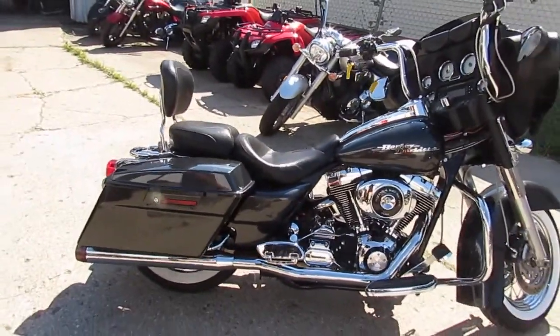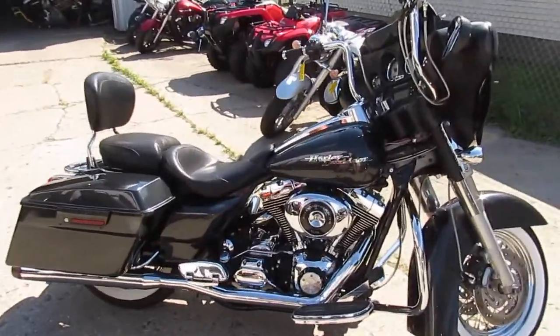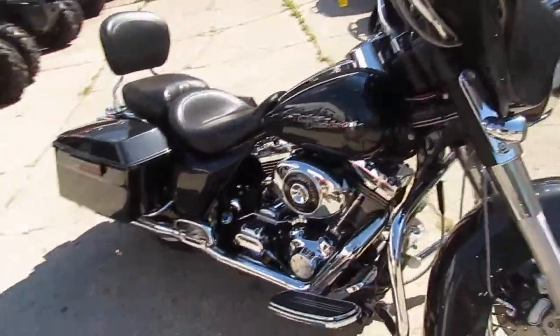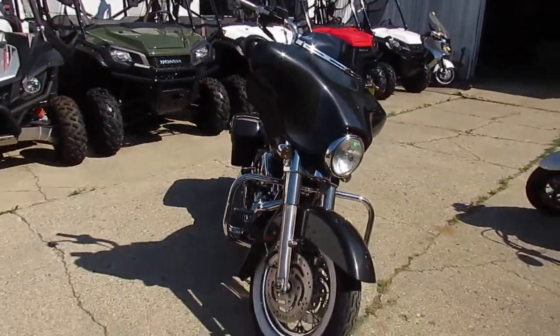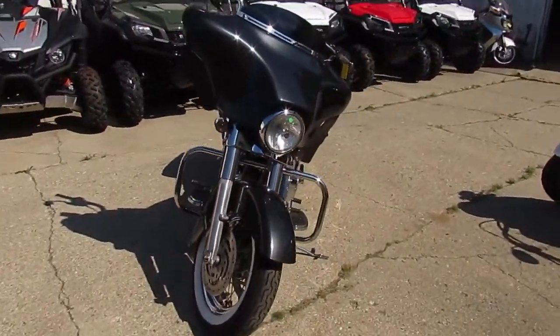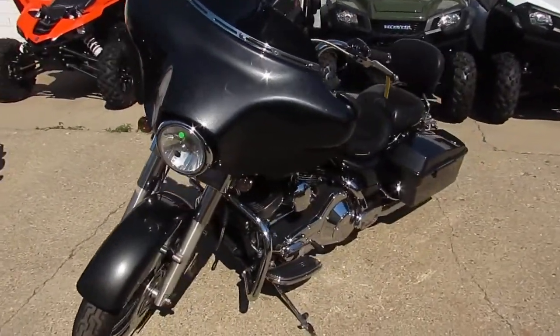2006 Harley Davidson Street Glide. We got this thing priced right at $9,999. We got the charcoal gray paint — shines like new. Take a close look at this one: it's got the mini ape hangers, it's got the white wall tires, chrome lace wheels, backrest, and Reinhardt exhaust. Makes this Street Glide sound as cool as it looks.